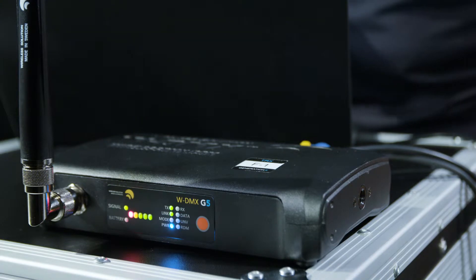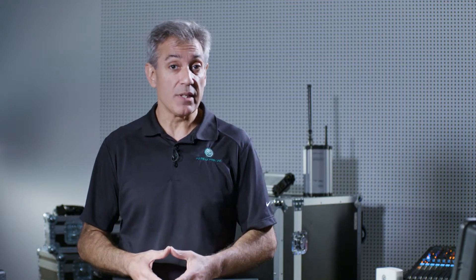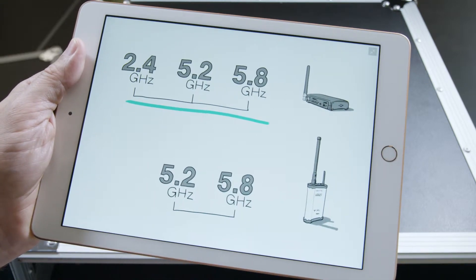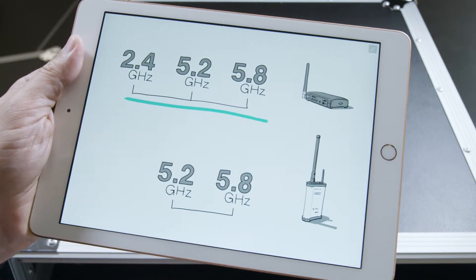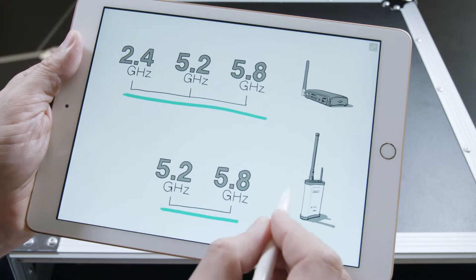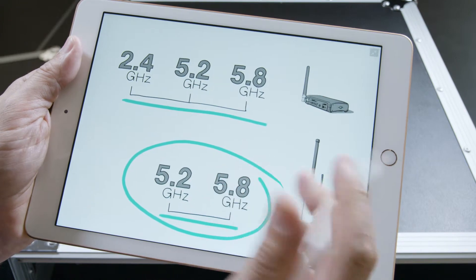The WDMX system happens to share at least two of the same frequency bands that Xerium Pro uses, dependent upon the country in which Xerium Pro is being used. WDMX uses 2.4, 5.2, and 5.8 GHz. Xerium Pro can also use 5.2 and 5.8, again, depending upon the country that you're in.